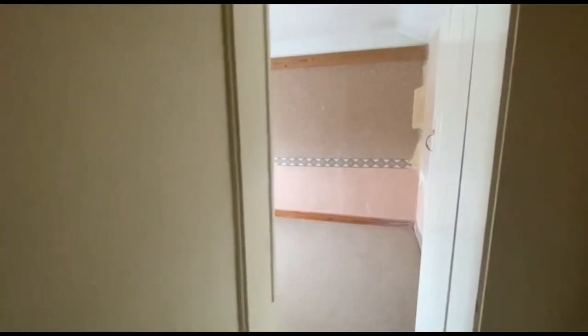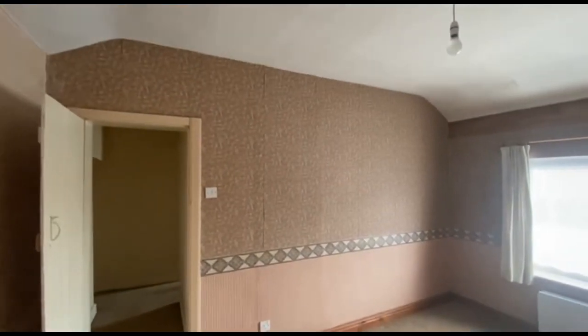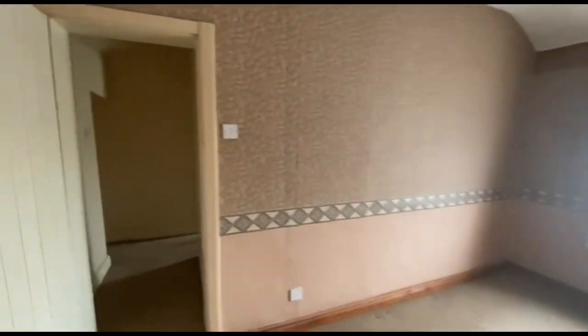Certainly a bit quirky. I'd probably say this was bedroom one. I nearly broke my neck on the step there — remember that in viewings. And then a good size second bedroom as well.